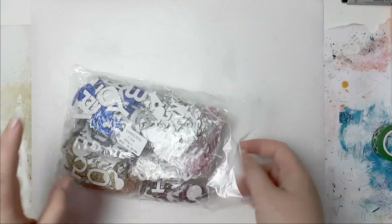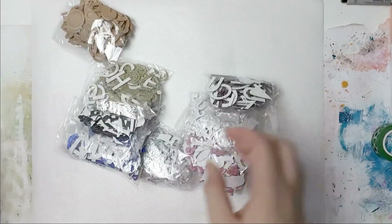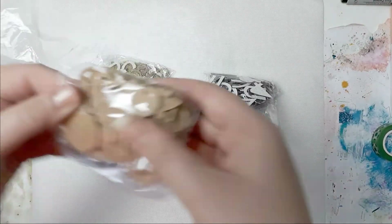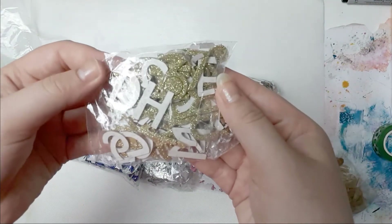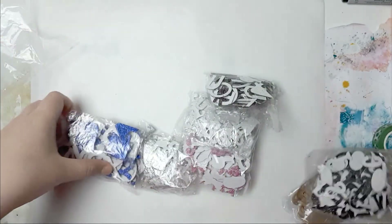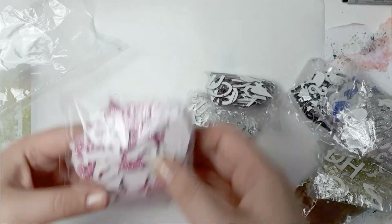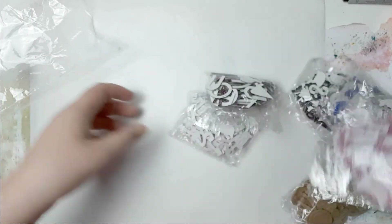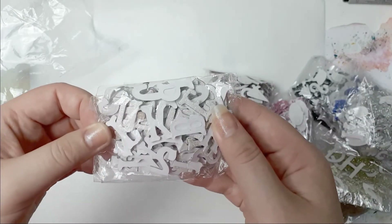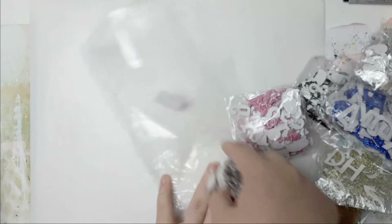Then I got this - it was super cheap. These are sets of chipboard alphabets. I'll quickly show you how they look - you get a few hundred of each, I think. They were on sale so I just grabbed them.